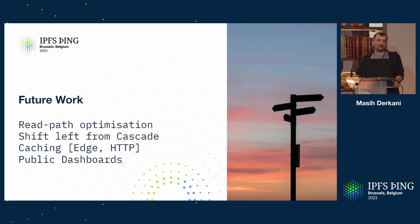Feature work: we have spent a lot of time on write-path optimization, and we're going to move to read-path — making lookups even faster with the help of double hashing. Ivan will go into the whole double hashing story later today. We want to shift left from cascading: if you have IPNI here and cascade on the right, we want to shift the content so it's more available on the IPNI side so you don't have to do the cascade at all. That is a whole category of work in terms of reducing barriers.